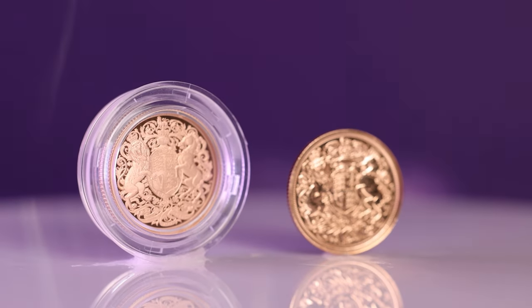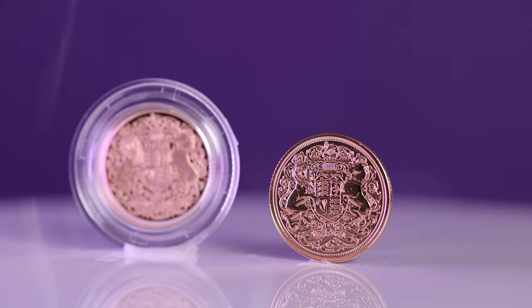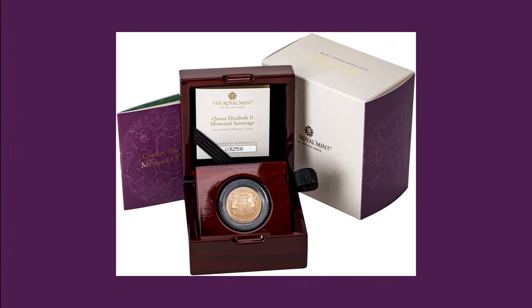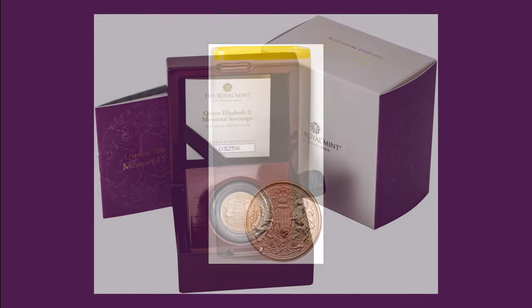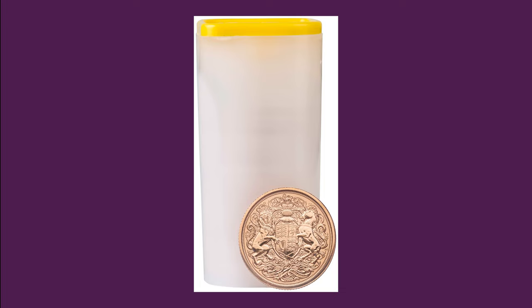Another difference between proof coins and bullion coins is the way that they are packaged and stored. Proof coins are often packaged in special cases that protect the coin and display it in an attractive way, designed to protect the coin from damage and to enhance its beauty. Bullion coins, on the other hand, are typically packaged in protective plastic or tubes to protect them during shipping and storage, not to enhance their beauty.